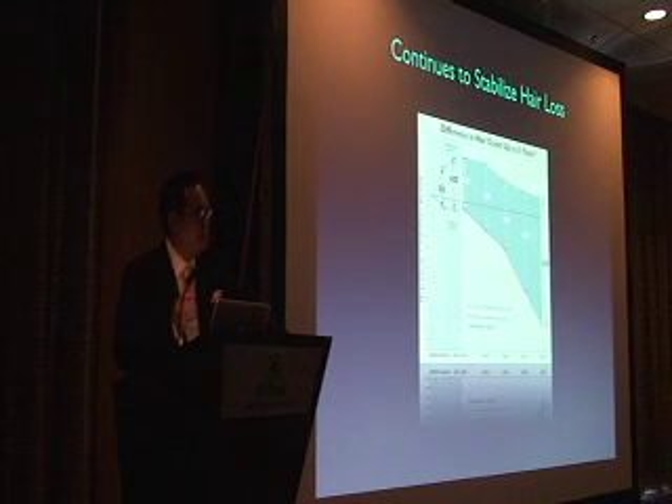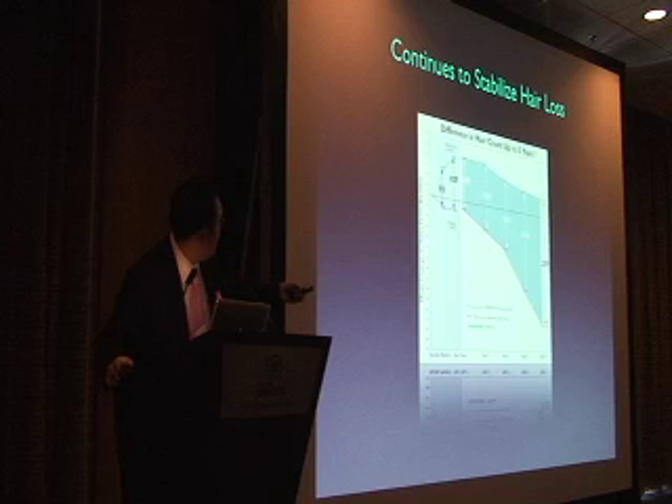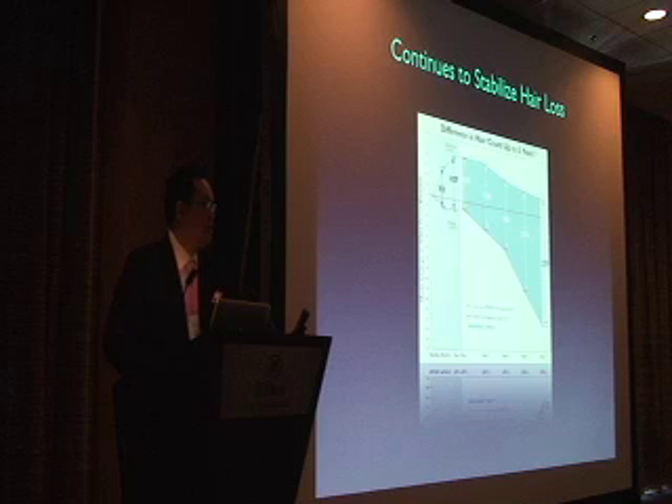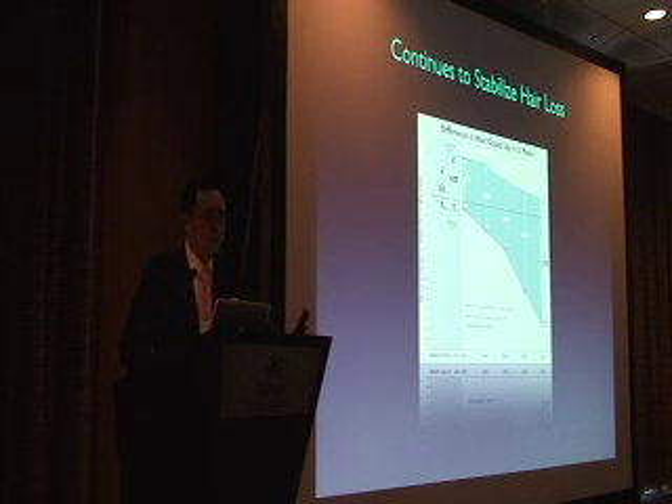Finasteride doesn't just work in the first year. Studies out to 5 years show ongoing stability compared to natural progressive hair loss without intervention. Something important to note: if you stop finasteride, you actually lose everything you gained over the period you were on it. That's discouraging, but it's important to describe this to your patients.